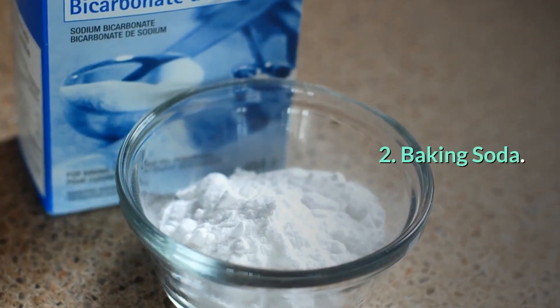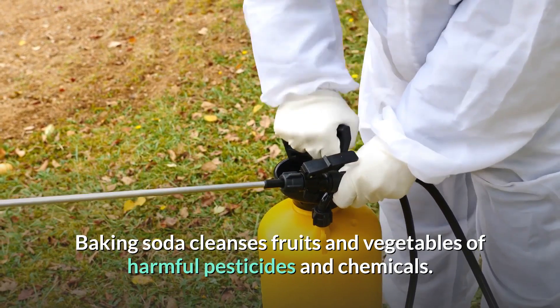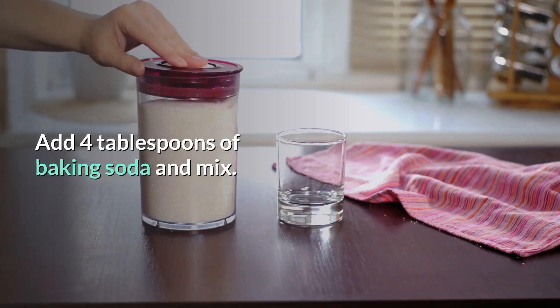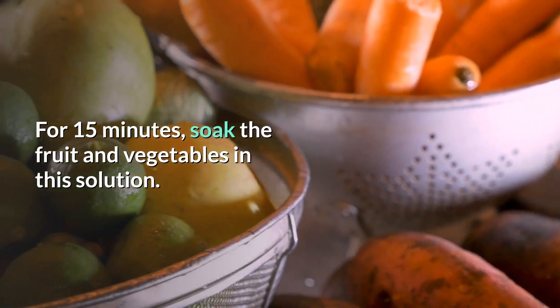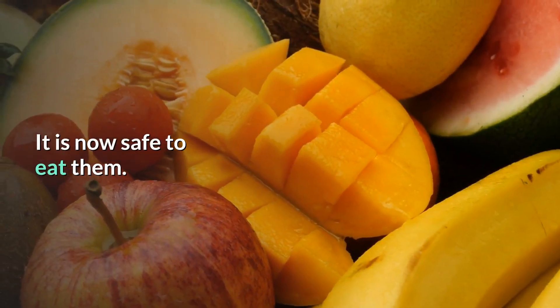Number 2: Baking soda. Baking soda cleanses fruits and vegetables of harmful pesticides and chemicals. To a large bowl, pour in five glasses of water. Add four tablespoons of baking soda and mix. For fifteen minutes, soak the fruit and vegetables in this solution. Remove the fruit and vegetables and wipe them dry. It is now safe to eat them.